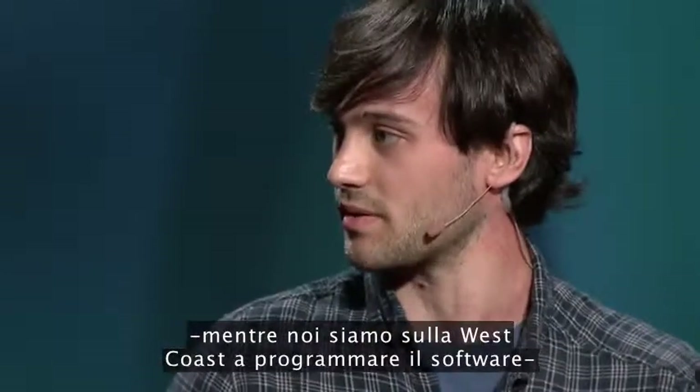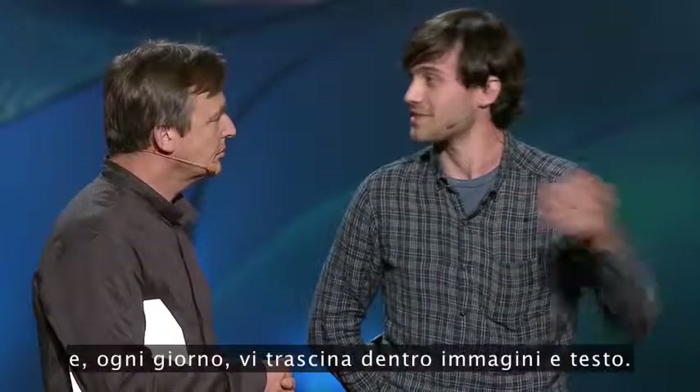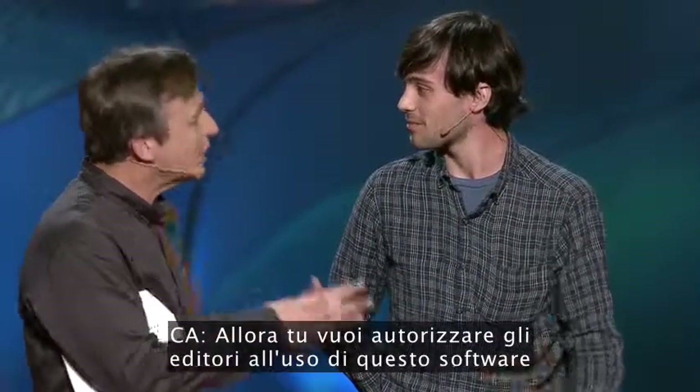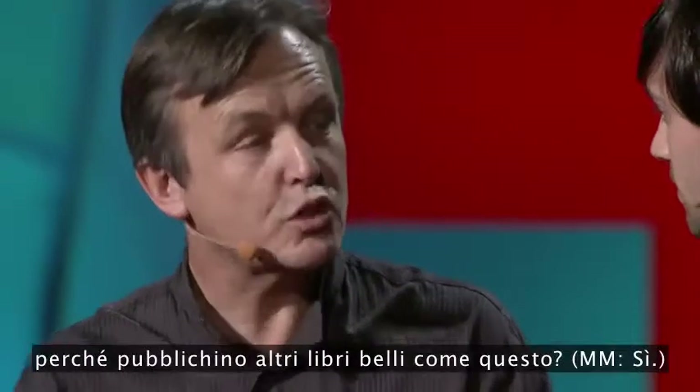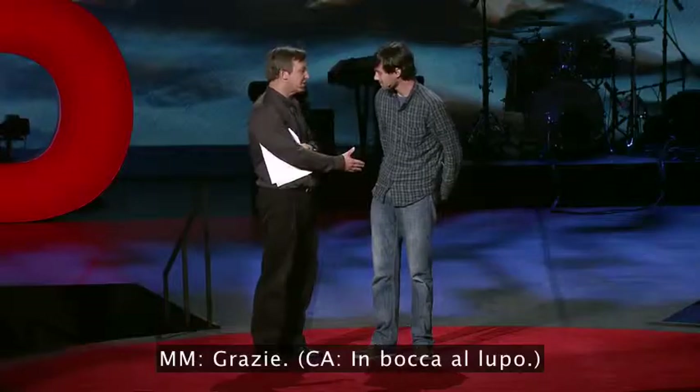Melcher Media's team, who's on the East Coast and we're on the West Coast building the software, takes our tool and every day drags in images and text. So you want to license this software to publishers to make books as beautiful as that? Yes. Thanks so much.